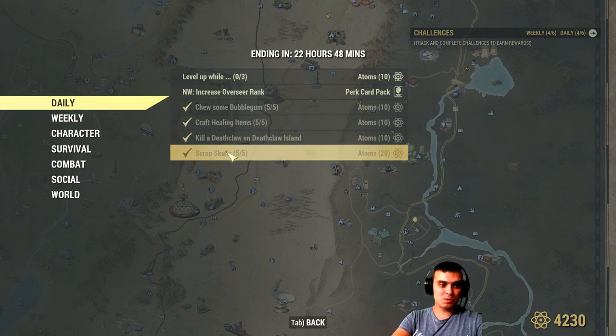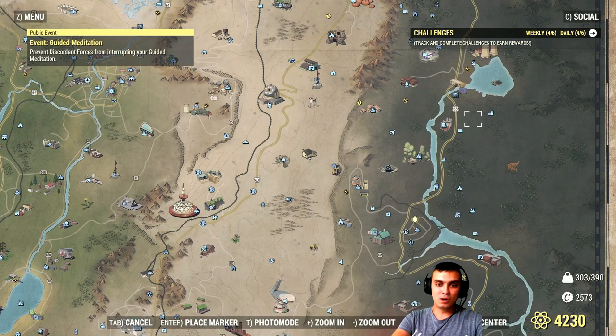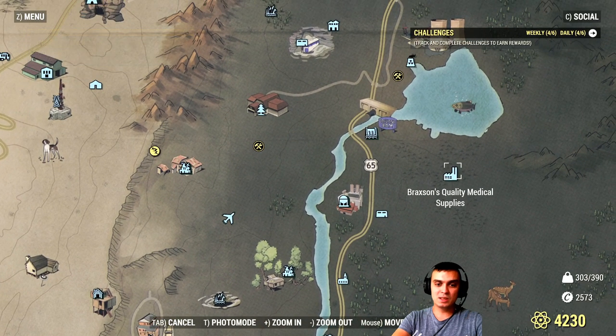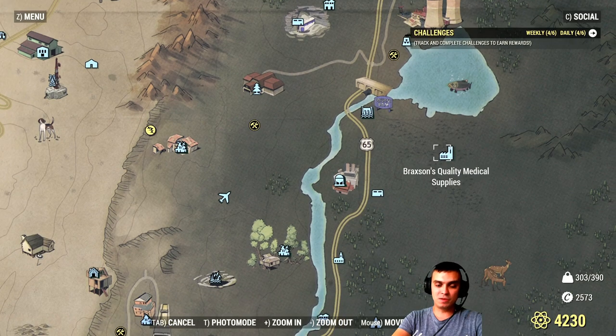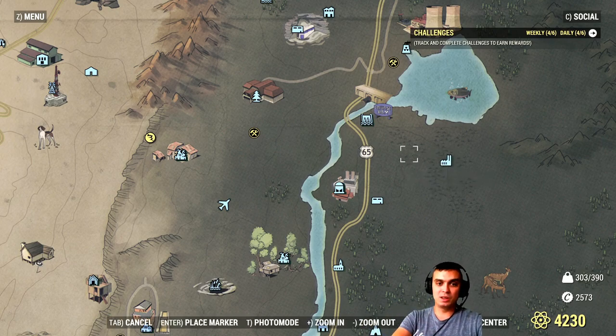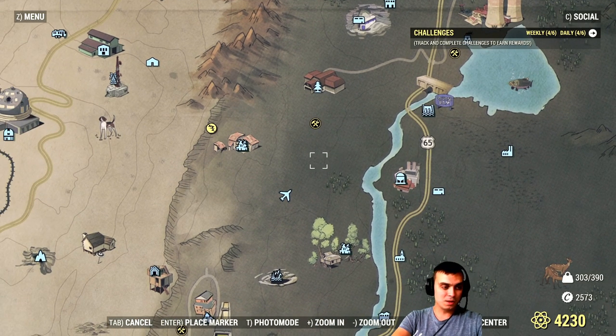Scrub skulls is also very easy and gives 20 atoms. There are two ways: first, kill a lot of super mutants — they usually drop some. But the easy way is to navigate to Braxton's Quality Medical Supplies. You'll find a lot of skulls and entire sets of skeletons there for scrapping. Just teleport there, go inside the building, and there will be plenty of skulls. If they're already picked up, server hop and you'll definitely get your skulls.